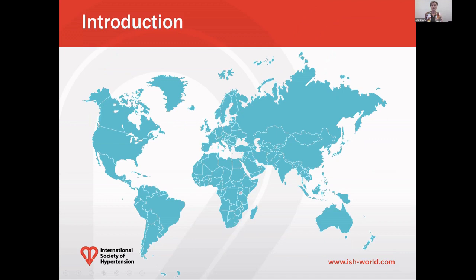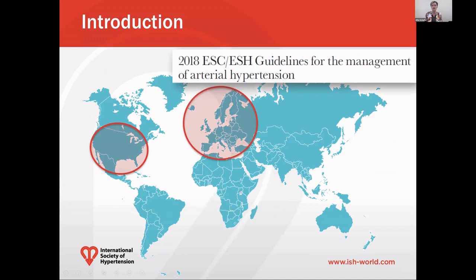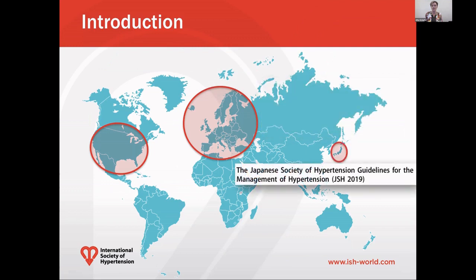Recently, we have seen the release of several prominent sets of guidelines for the management of hypertension around the world. It started in 2017 when the American guidelines were released, followed by the European guidelines in 2018, and those from the United Kingdom released in 2019. Also, the Japanese guidelines were released in 2019.